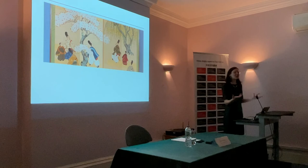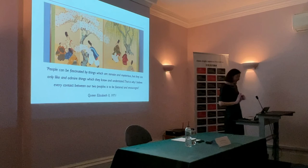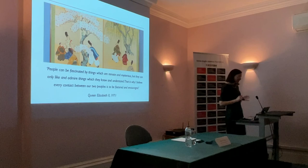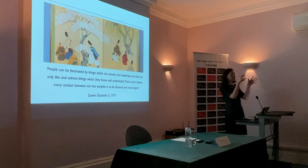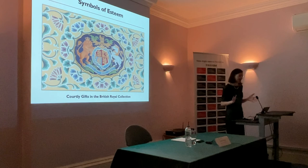There's been this lovely cadence to relations: a growing awareness, a growing understanding, and a growing confidence in the Japanese court at the expression of goodwill through these symbols. In 1971 during that state visit, Queen Elizabeth II made a speech at the state banquet where she said: 'People can be fascinated by things which are remote and mysterious, but they can only like and admire things which they know and understand — that's why I believe every contact between our two peoples is to be fostered and encouraged.' I hope you can see that journey — from the complete misunderstanding of Japanese symbols at the British royal court, right up to this new admiration and enjoyment, transforming these symbols from mere pictures or icons to symbols of esteem. Thank you very much for listening, and I look forward to your questions.